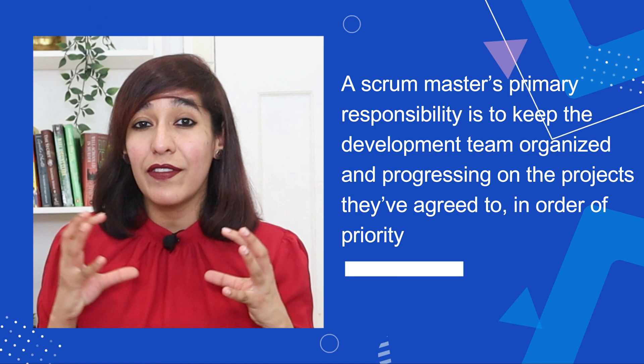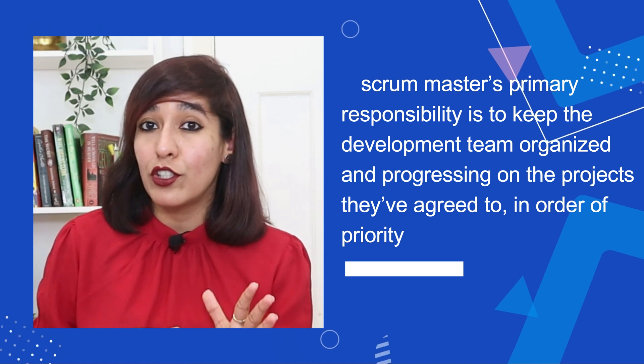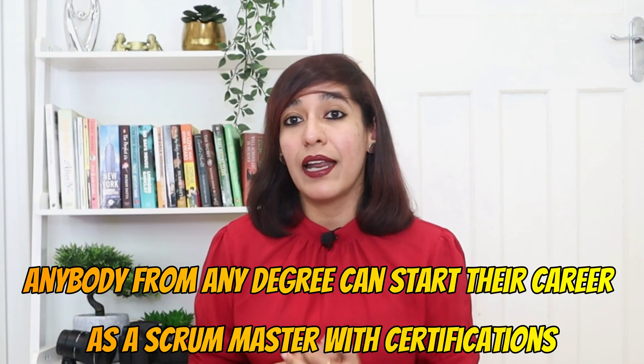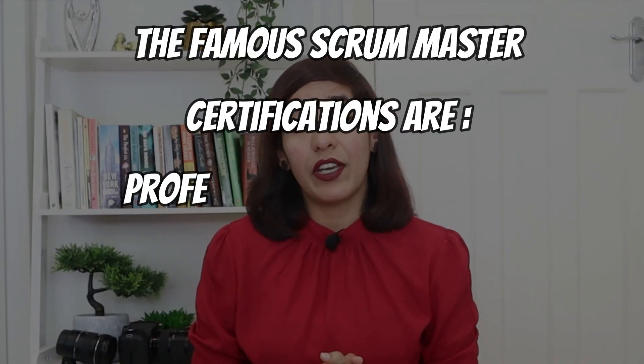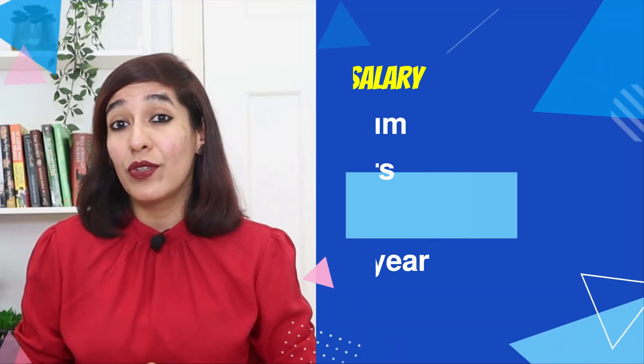Number six on my list is Scrum Master certification. A Scrum Master's primary responsibility is to keep the development team organized and progressing on the projects they have agreed to, in order of priority. In terms of eligibility, anybody from any degree can start their career as a Scrum Master. The most recognized Scrum Master certifications in the UK are Professional Scrum Master (PSM) 1, 2, and 3. The average UK salary is £59,000 per year.